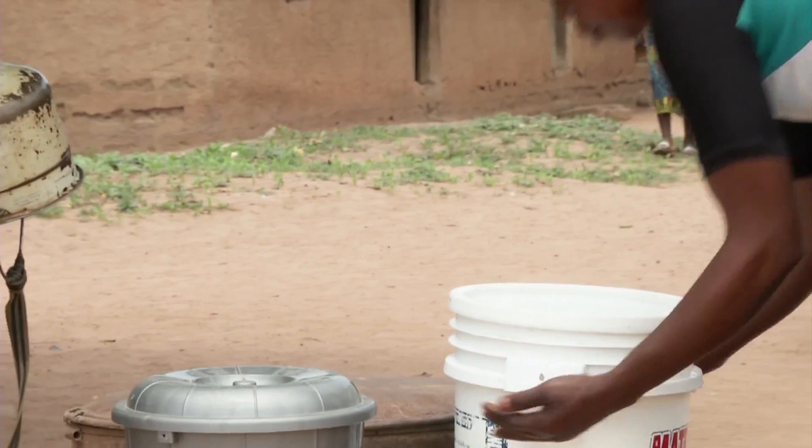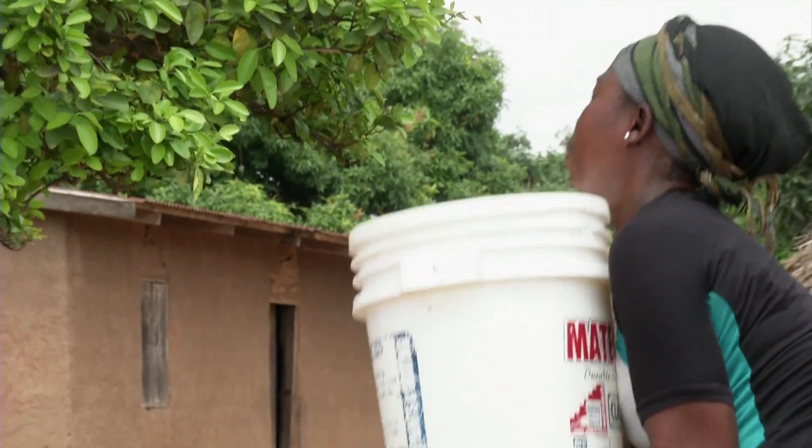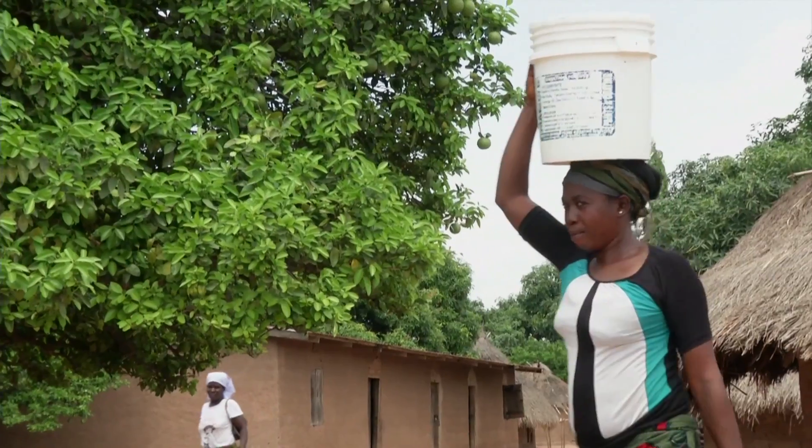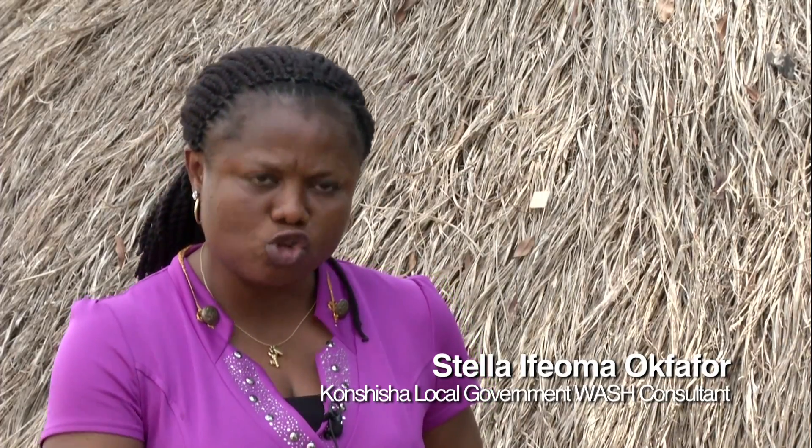Since 2008, across Nigeria, the number of communities declared open defecation free has increased from just 15 to over 4,500. Unlike other approaches, CLTS is community-led. The community, they do it themselves — it is community-driven.